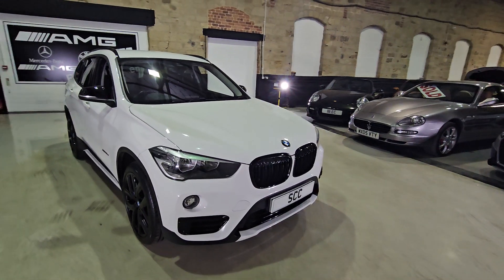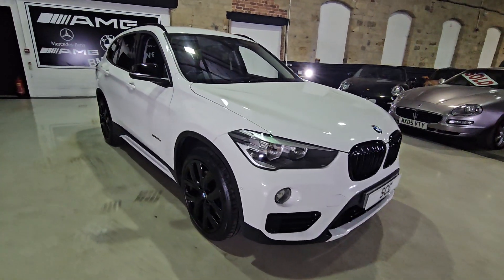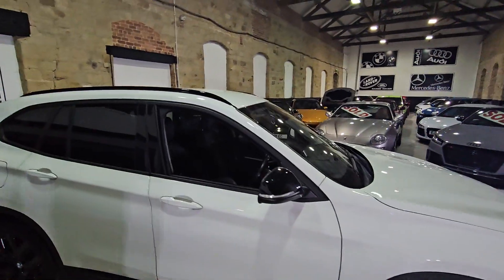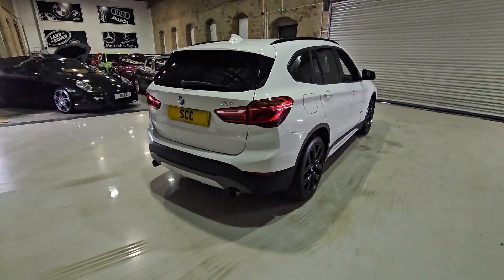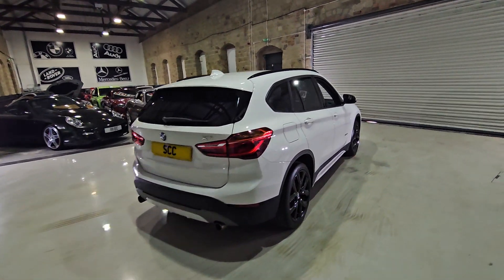We've got the black pack on it — we've got the black kidney grills, certain parts of the grille are obviously blacked out, black alloys, black mirror caps, black roof rails and privacy glass. And obviously you've got the plastic part of the bumper that's all black as well. I think it looks quite well like that.